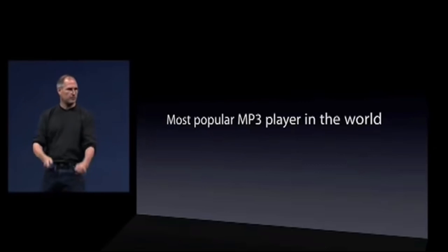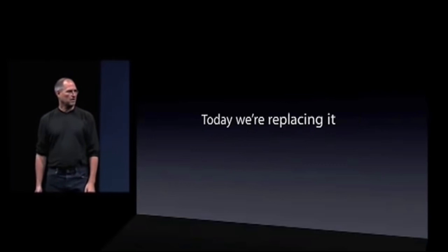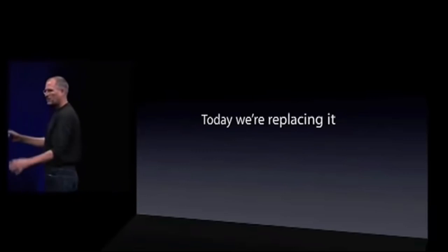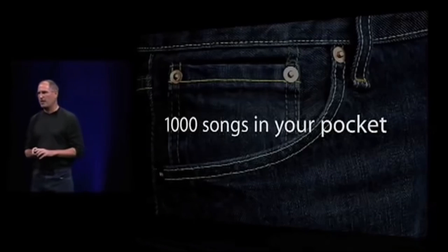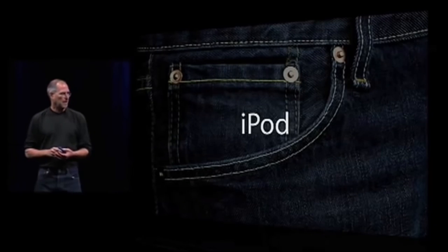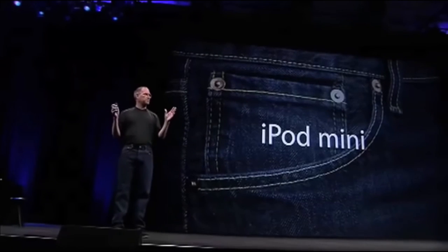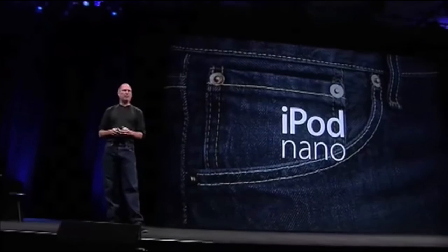Today we're going to do something pretty bold — we're going to replace the iPod Mini with something new. We started this all with a thousand songs in your pocket with the original iPod, then carried that to the iPod Mini. Now we're going to replace the iPod Mini with an entirely new, ground-up design that also has a thousand songs in your pocket, and it's called the iPod Nano.